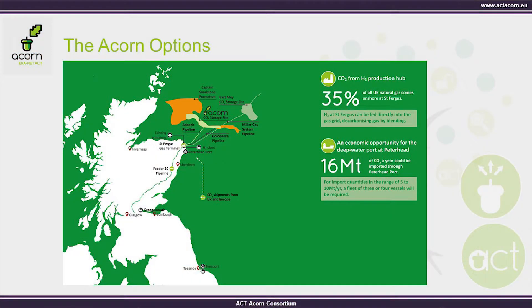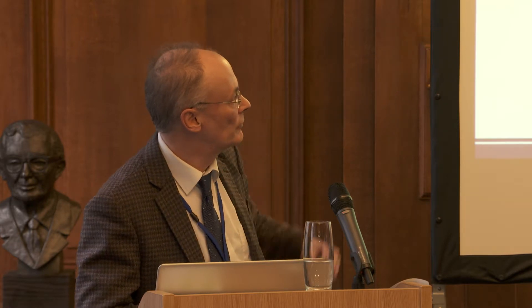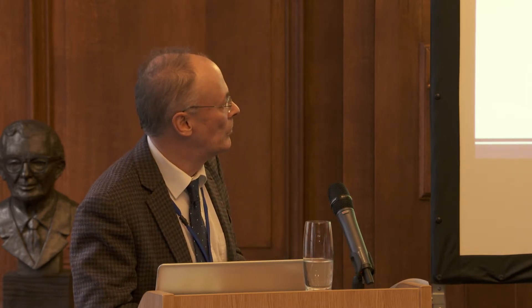We're also looking at ship transport. The program has done work around the practicalities and feasibility of shipping into Peterhead deep-water port, establishing that it's feasible to have a fleet of perhaps three or four ships that could service that requirement — unload at Peterhead and flow by pipeline to St Fergus before going offshore. At an upper limit, that might support an industry of maybe 16 million tons a year, though practically it would start much lower than that.